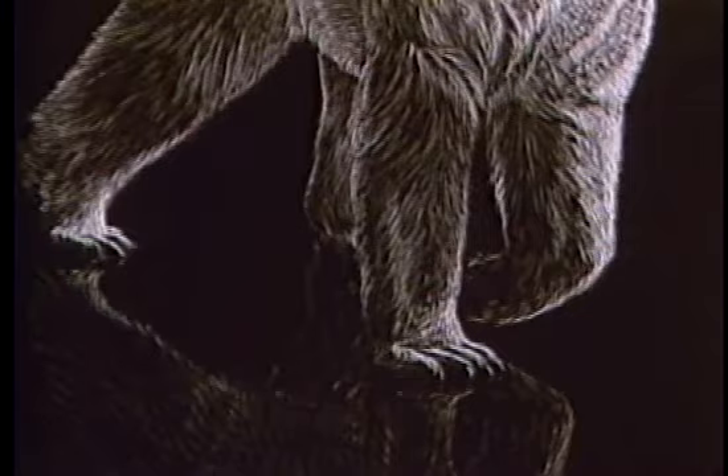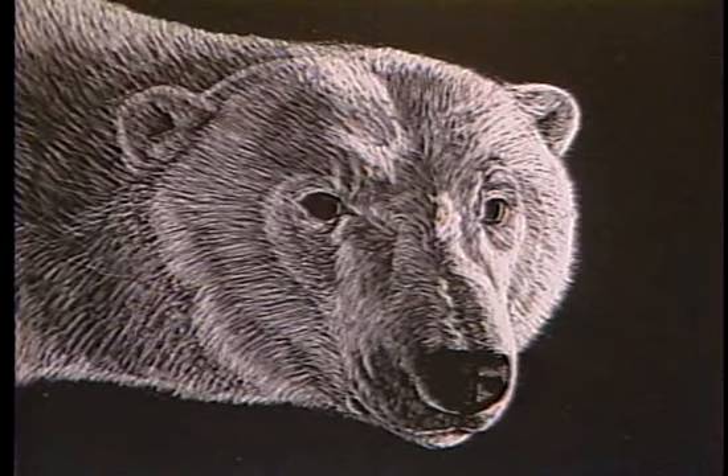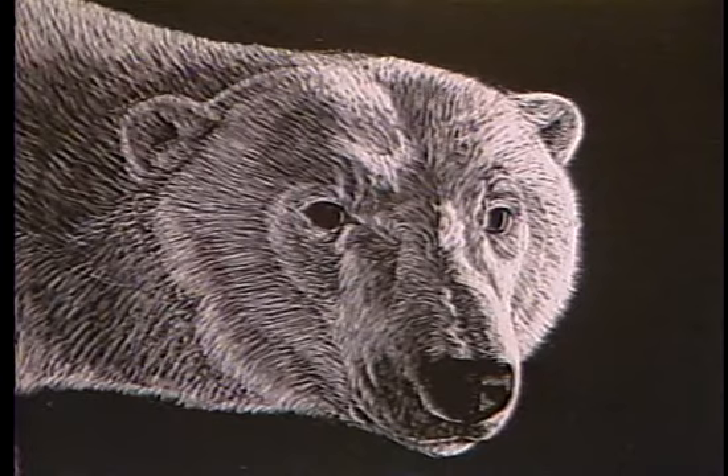I enjoy doing scratch boards of animals that are white when I'm doing the black scratch boards — they certainly lend themselves to a black background. I've done a few polar bears. I find polar bears to be one of the most interesting animals because they're truly wild. They're not like any other bear that people run into; they're not afraid of people. We are simply another prey species to them, and I think they're just beautiful animals. They're completely wild.